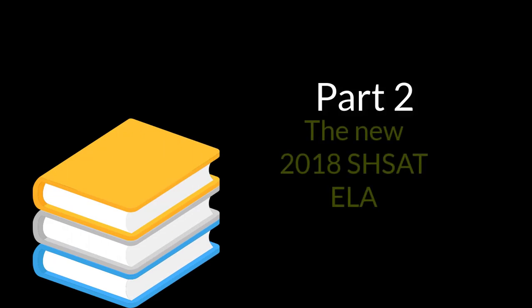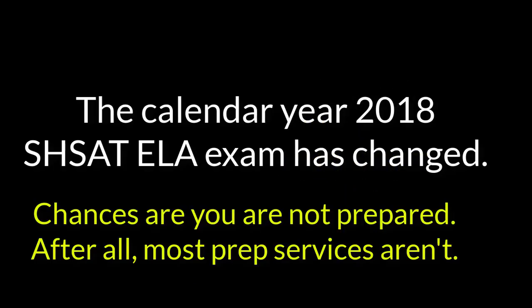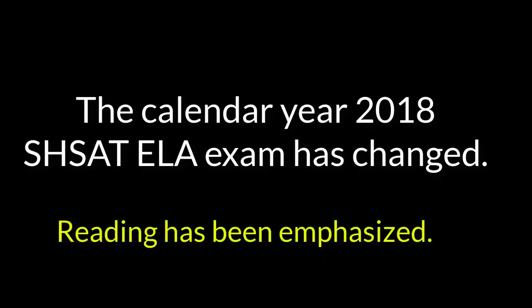Welcome to part two of a better way to prepare for the SHSAT in 2018. We would be remiss not to mention the dramatic changes to the ELA exam for 2018. The new revised edit section that replaced scramble paragraphs and logical reasoning last year has been vastly demoted to less than half the number of questions as 2017. In its place, new types of reading passages with new types of questions have been added to the exam.